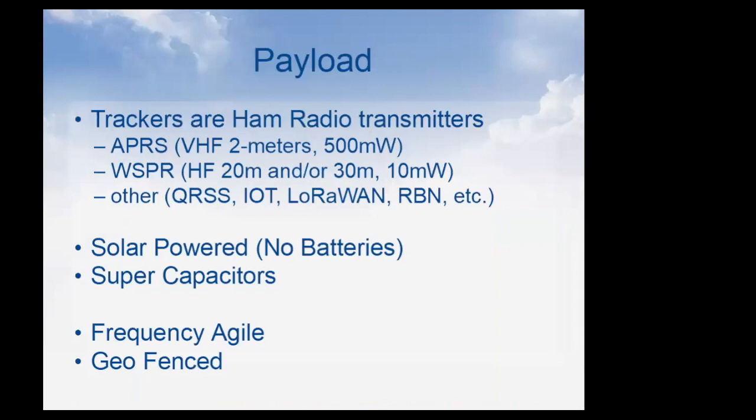For payloads we use ham radio transmitters. There are two main types: you can transmit APRS on two meters at half a watt, or use WSPR on 20 or 30 meters at 10 milliwatts. I'm running something in the background because I'm expecting to hear from my balloon at any minute.